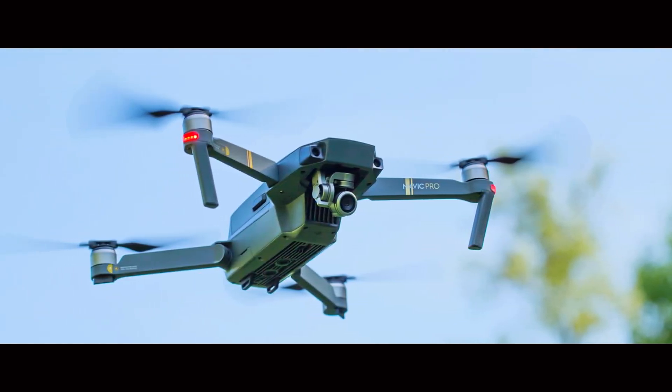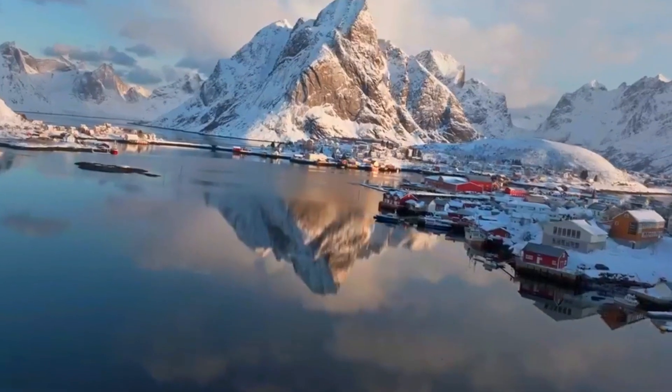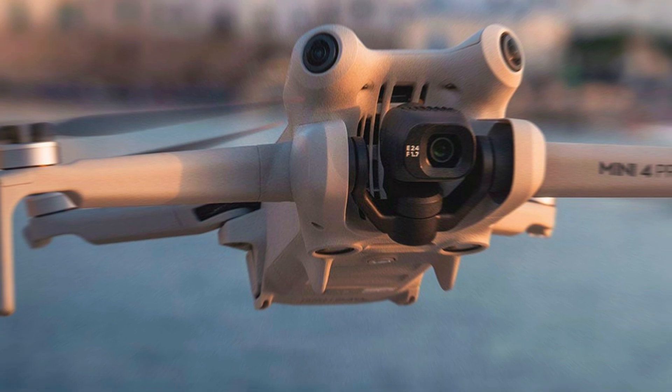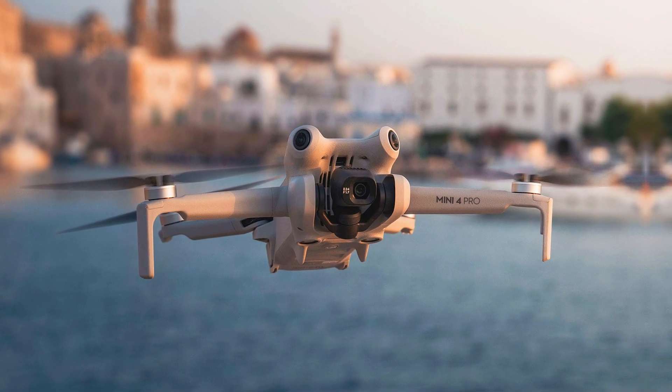Welcome to our in-depth exploration of the DJI Mini 5 Pro, a drone that promises to redefine aerial photography and videography. As we prepare for its anticipated release in September 2024, let's dive into the key features, expected performance, and potential market impact of this innovative device.